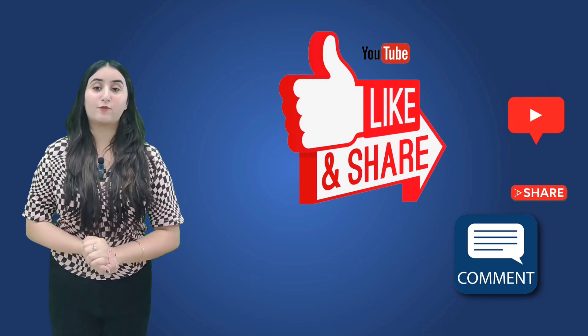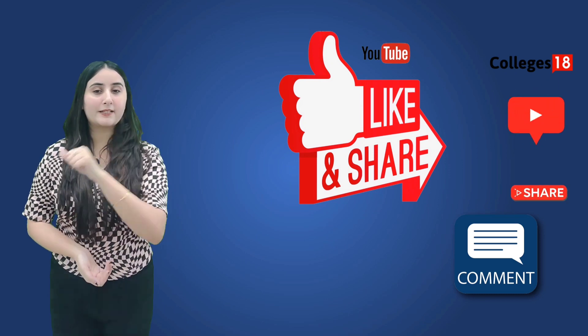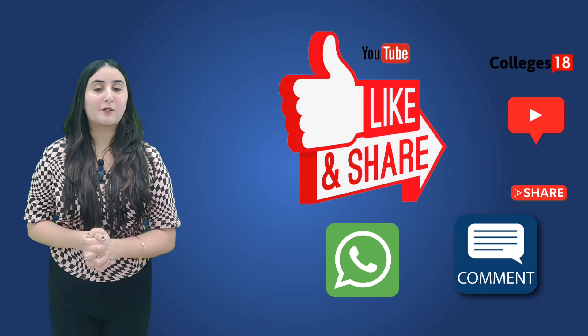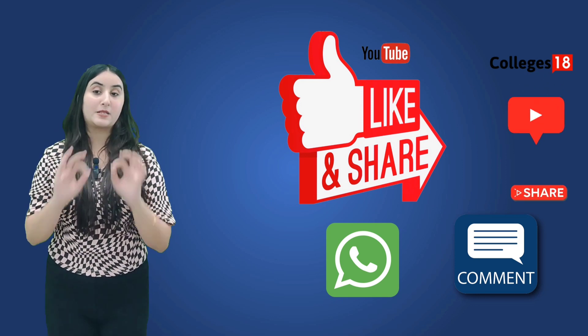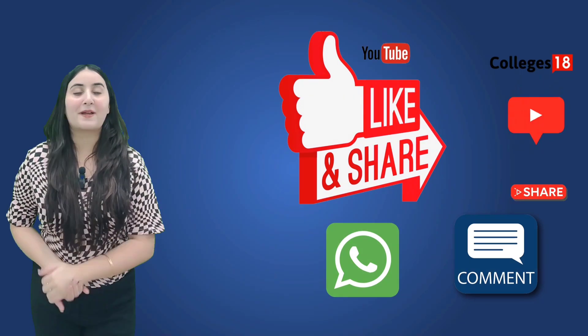If you found this video helpful, please like the video and subscribe to Colleges18. Hit that bell icon. For more details, you can contact us on our helpline number. Colleges18 also provides assistance for IELTS, PTE and TOEFL. Thanks for joining us today and I will see you in the next video. Bye-bye.